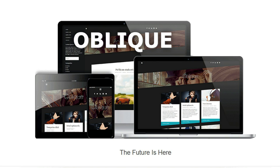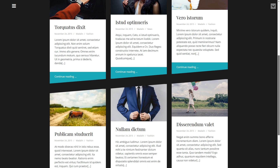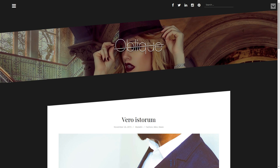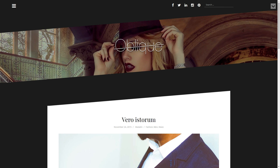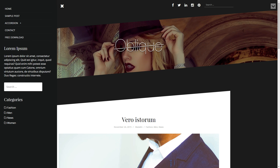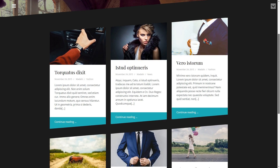Oblique is a masonry WordPress theme for personal blogs, with a dark skin and minimalist design without a sidebar. This one is built with mobile displays in mind. The name comes from its header and shapes of the posts. The theme has a slide-out left menu and a classy black and white look with colorful buttons.